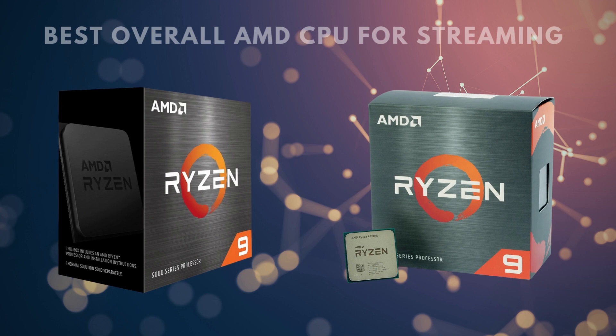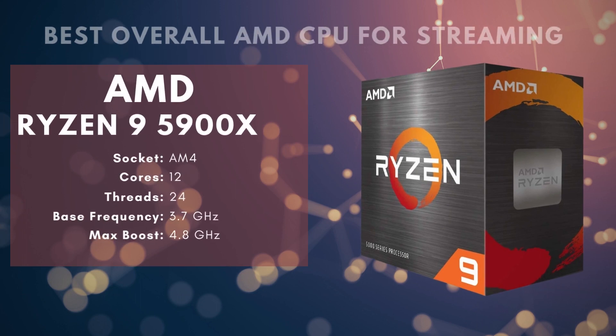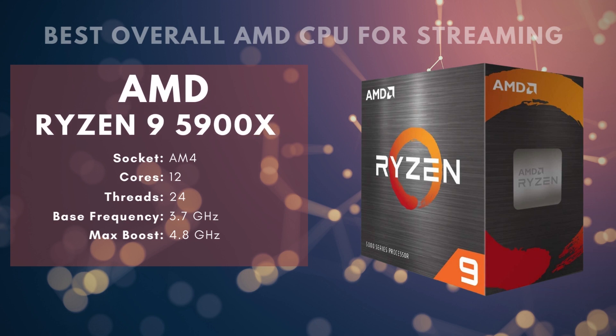In addition, the Ryzen 9 5900X is compatible with up to 3200 MHz DDR4 RAM, which is on the upper end of possible performance but still leaves some peak components out of range. DDR5 RAM is on the market, but substantially more expensive than most PC builders would be willing to spend for the relative difference in performance. Finally, if you opt for this processor, you'll have to set aside some extra money for a CPU cooler, as this model doesn't ship with one. Keep in mind, this is a high-end CPU, so you should pair it with a high-performing cooler — optimally a liquid cooler.